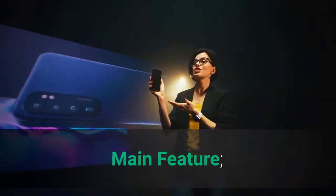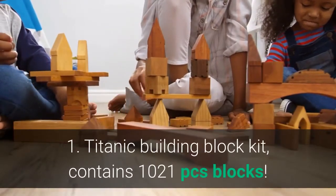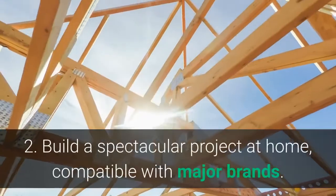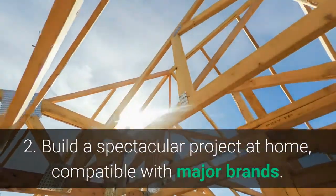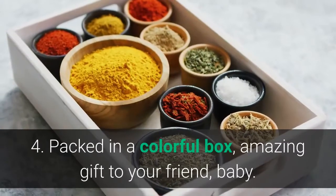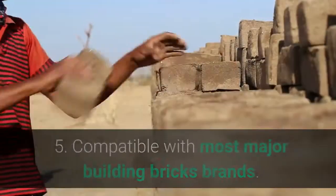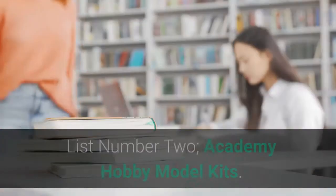Main Features: 1. Titanic Building Block Kit contains 1,021 pieces blocks — a huge set. 2. Build a spectacular project at home, compatible with major brands. 3. Detailed color instruction for a happy building time. 4. Packed in a colorful box, an amazing gift for your friend or baby. 5. Compatible with most major building bricks brands.